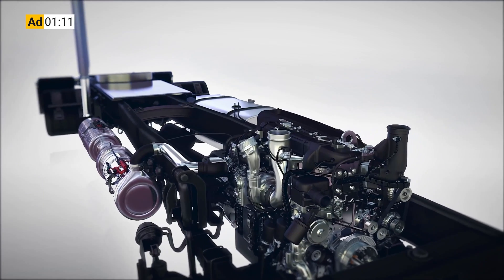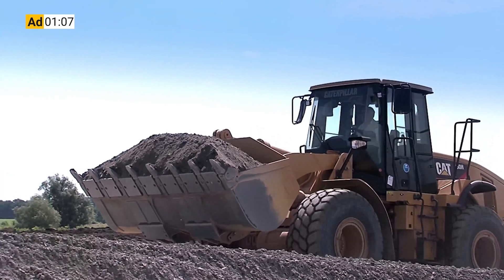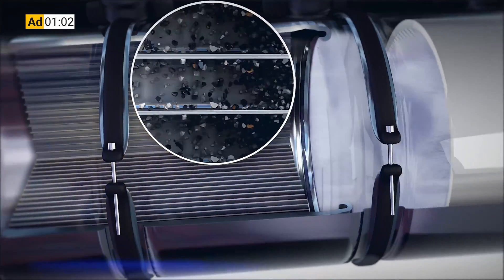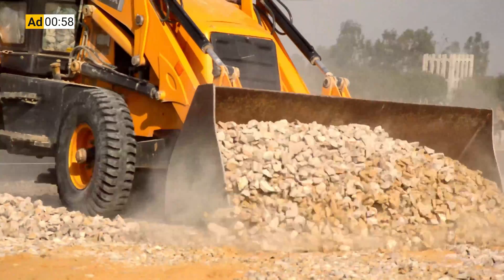I want to take a second to tell you about the sponsor of this video, Chevron Lubricants. Protecting your diesel engine and its exhaust after-treatment system has traditionally been seen as an either-or proposition when it comes to choosing the engine oil that's going to protect your system. And that's exactly why Chevron spent more than a decade of R&D work developing a no-compromise formulation.